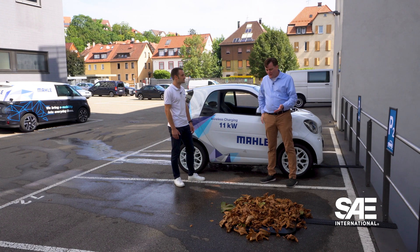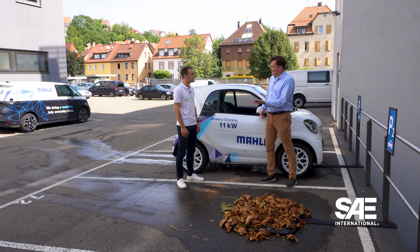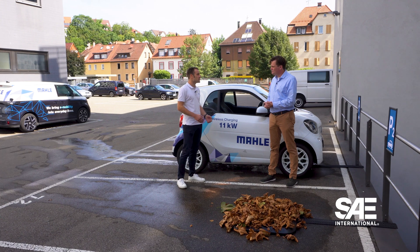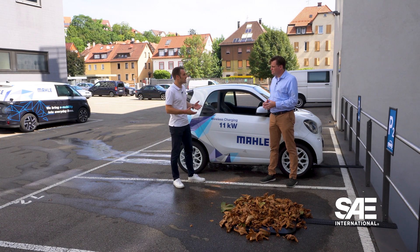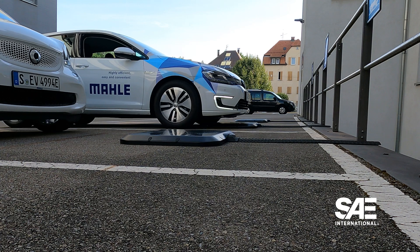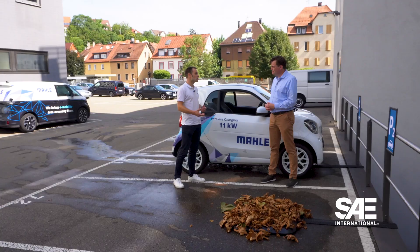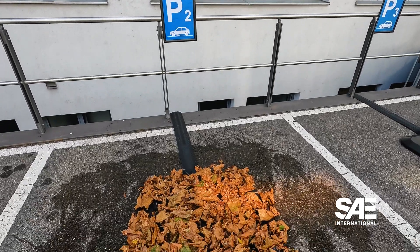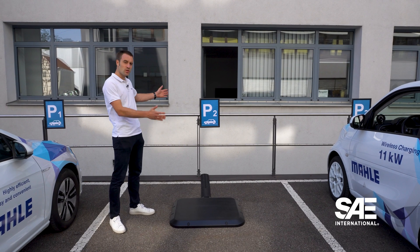How does this work given the large air gap, when a phone has to be placed directly on a wireless charger? The systems for mobile phones are designed especially for small air gaps. But a wireless charging system can be designed for the ground clearance of a car — it's not an issue for a magnetic field procedure. That's why a magnetic field procedure was chosen for the alignment as well.